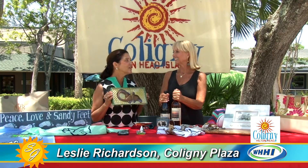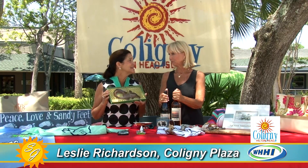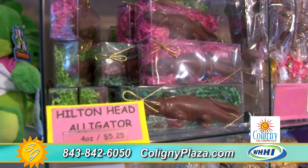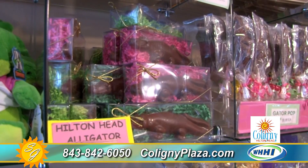The Island Fudge Shop has been here for so long. This is one of their alligators, but they also have so many different designs and it's delicious — all made right there. Here's the deal: when you buy one to take home, buy two, because one will not make it home. You will eat it on the trip. I'm just a voice of experience.